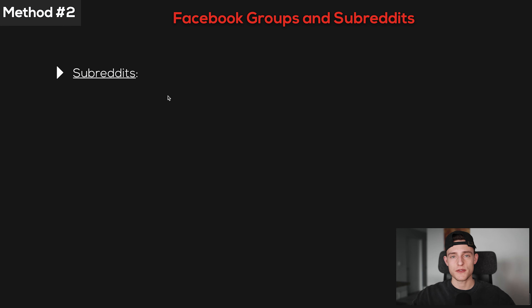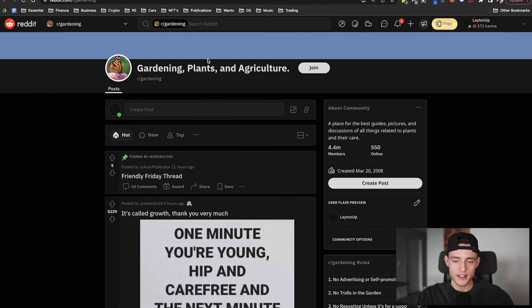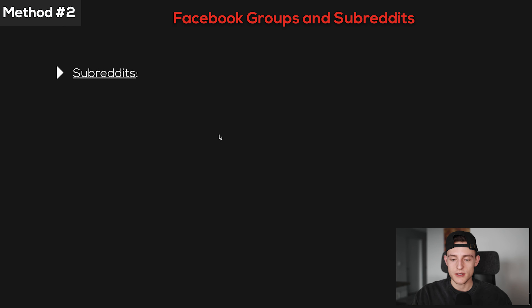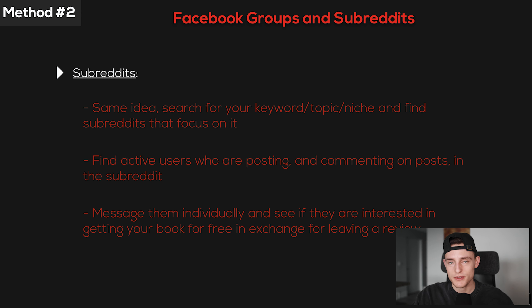Same thing with subreddits. I looked up gardening on Reddit and found an entire gardening subreddit with 4.4 million members. The difference with Reddit is that making a public post in the subreddit probably won't do very well. Instead, find active users who are posting and commenting in the subreddit, go to their profile, and message them individually to see if they're interested in getting your book for free. Most of them will say yes. Treat it the same way — send a PDF, wait two weeks before launch, then send the link once the book is live and ask for their feedback.